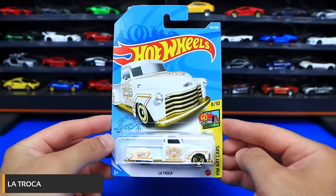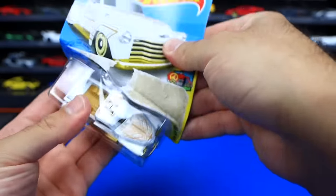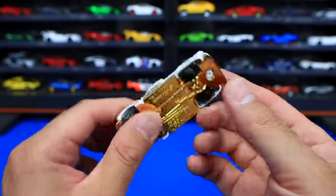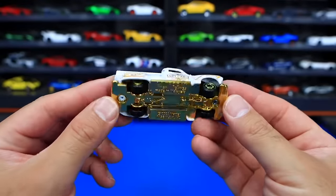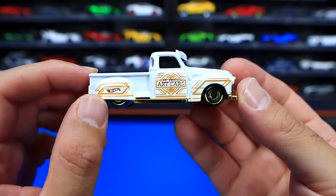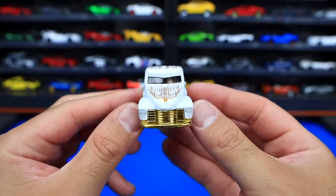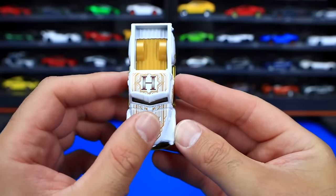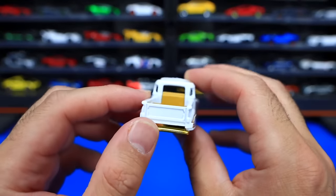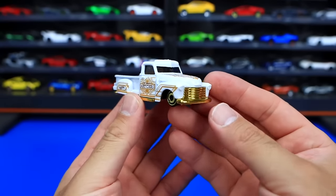La Troca from the HW Art Cars series — you can see all the beautiful artwork on this one. Let's open it up. Lots of gold on this one. Look at the gold base and gold wheels. The paint is kind of a non-shiny gold. We've got the Art Cars logo on the side, that big chrome gold grill on the front, and all the artwork just shining through on the hood. Very, very nicely done. The 'H' on top to spell out Hot Wheels with the other Art Car series. The gold base looks really, really cool for La Troca.